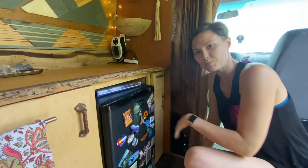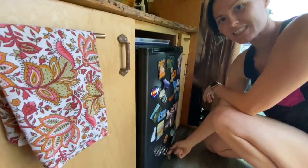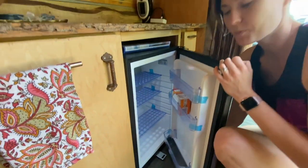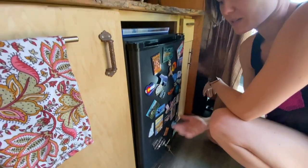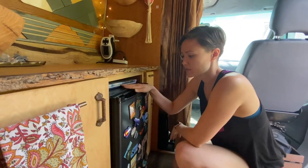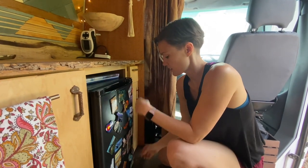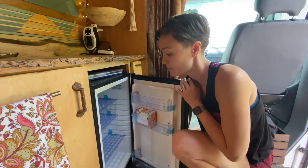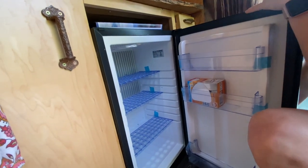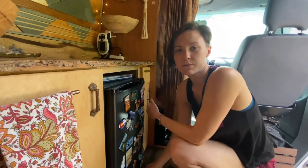One of the coolest features about this fridge is it's got a locking key on the bottom. You actually have to unlock it in order to open it, and when you're on the road you just lock it back up and don't have to worry about anything flying open. The fridge runs on 12 volt and they said it's really efficient. It's actually pretty big, and all the shelves inside can move around depending on what you've got in it. It doesn't have a freezer, but that's just personal preference.